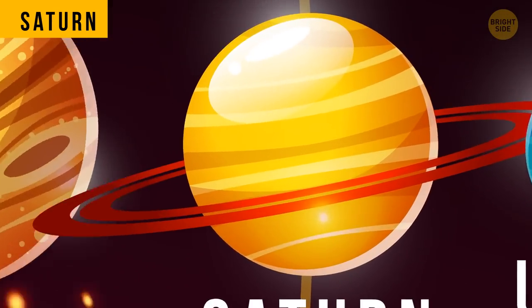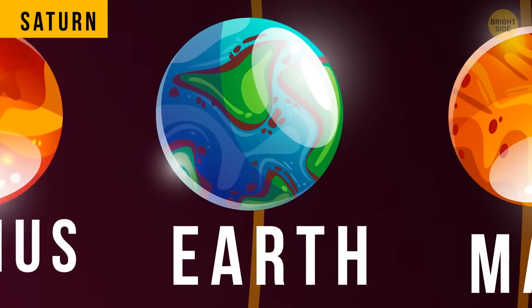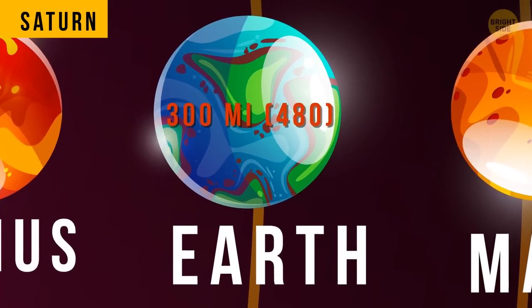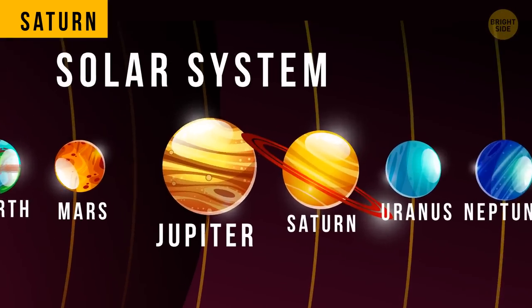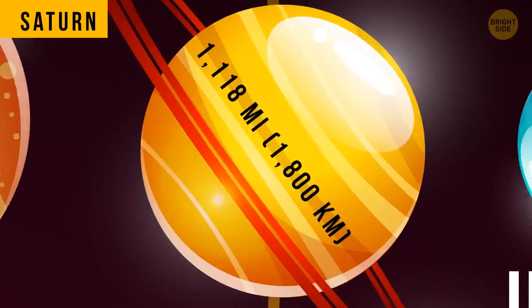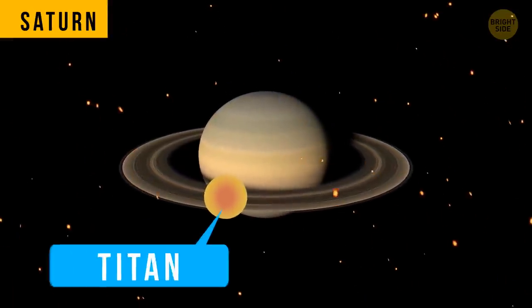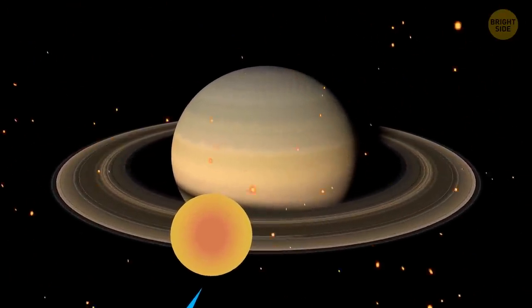The thickness of Saturn's atmosphere is only 37 miles. For comparison, our atmosphere here on Earth is almost 300 miles thick. Saturn also has some of the strongest winds in our solar system — they can reach a whopping 1,118 miles per hour. One of Saturn's moons is called Titan, and it has a super odd scent.